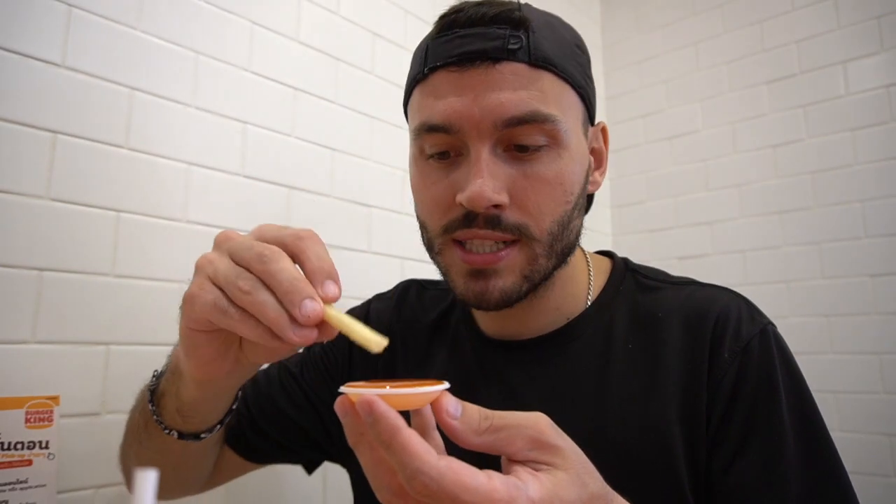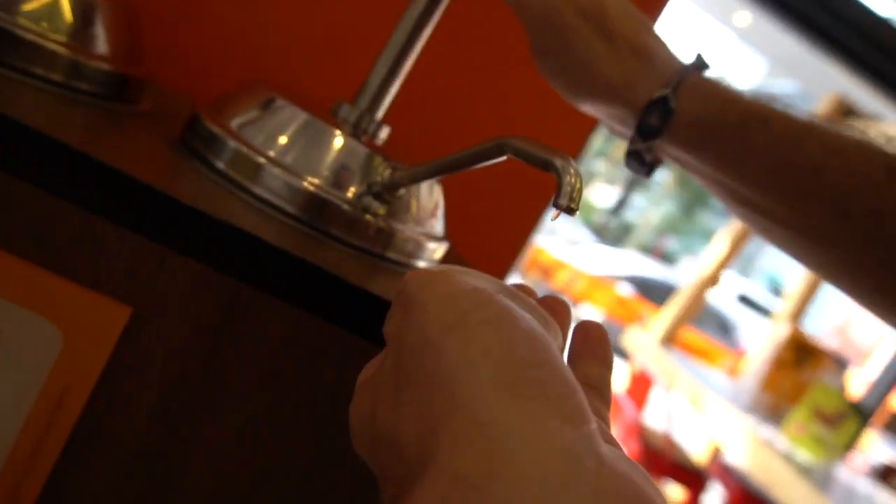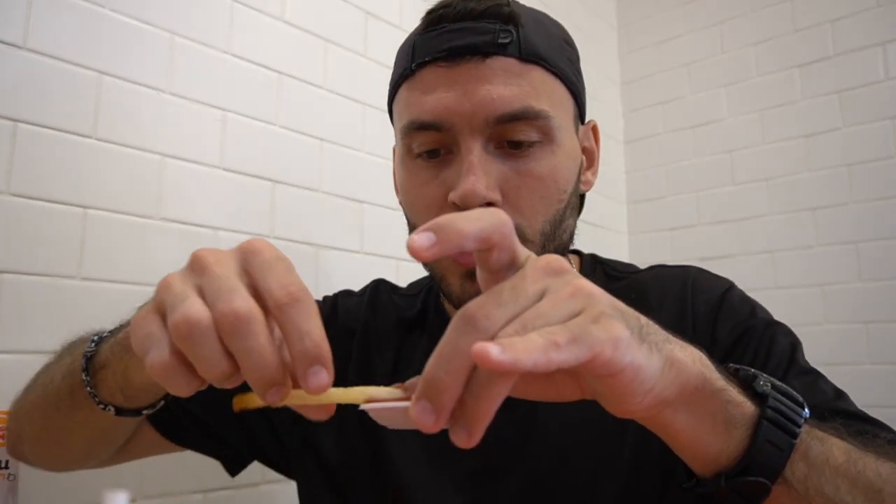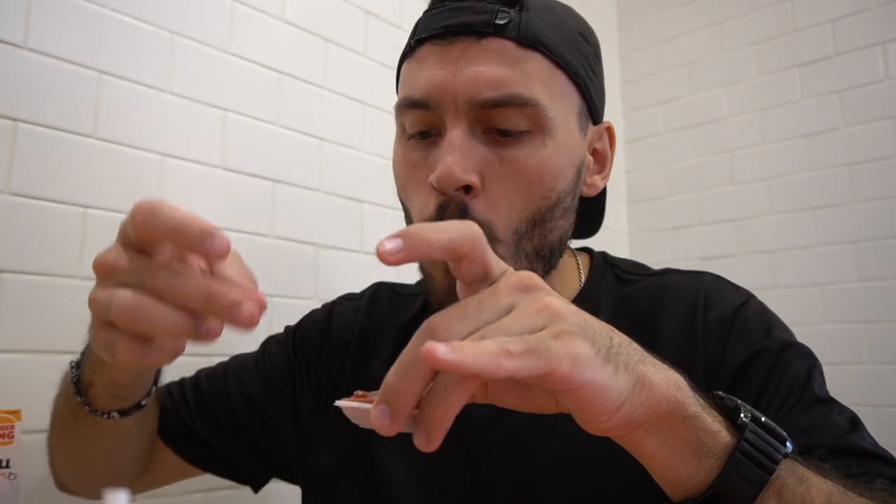First up, we have the regular fries. Let's try these before we get into the truffle fries. A little bit of sweet chili. Oh wow — this chili has a kick to it, more of a kick than the McDonald's chili did. This chili is definitely way better. These fries are super salty, super crispy. Burger King fries are not as good as McDonald's fries — no way. I loaded up on the ketchup — just like American ketchup.